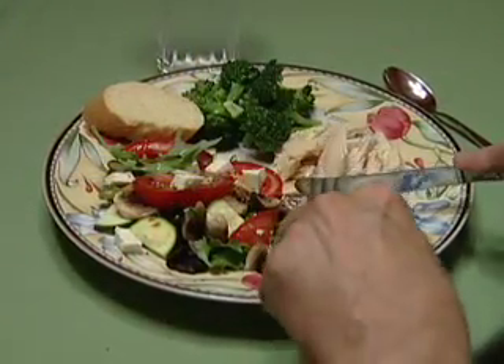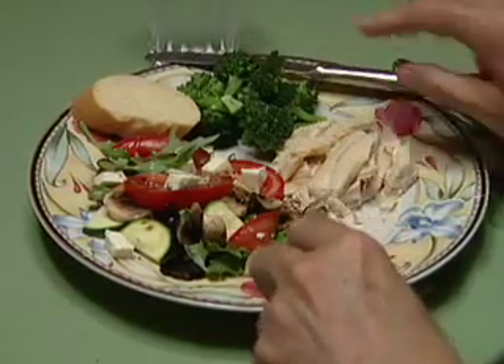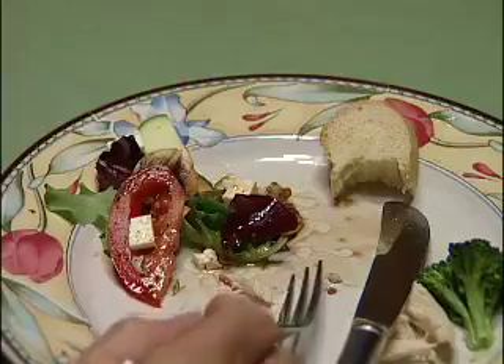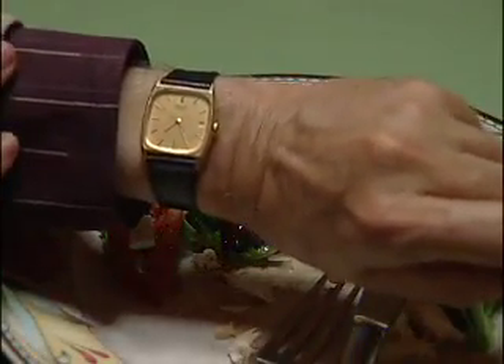Cut the food into smaller pieces — it seems like more. Watch the clock: have you ever timed how fast you eat a meal? Check the clock and work to extend the time to 20 minutes.